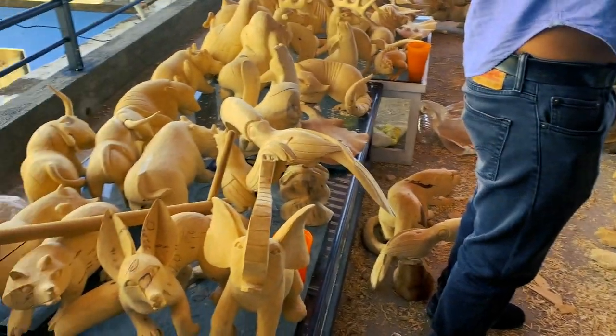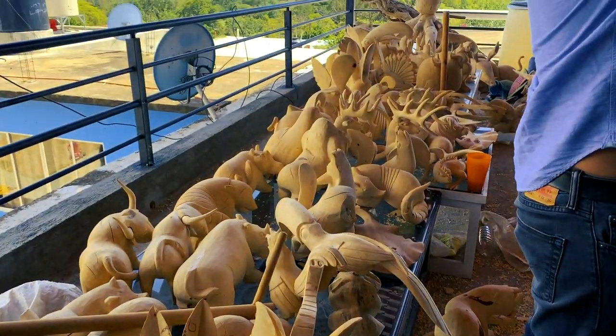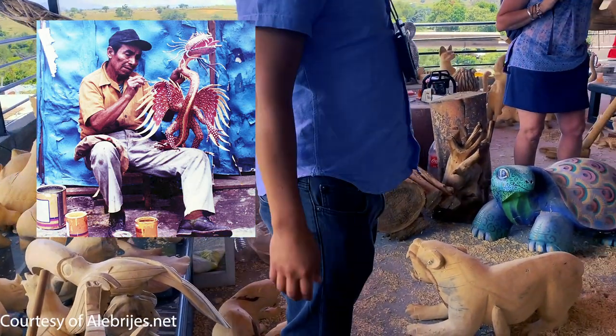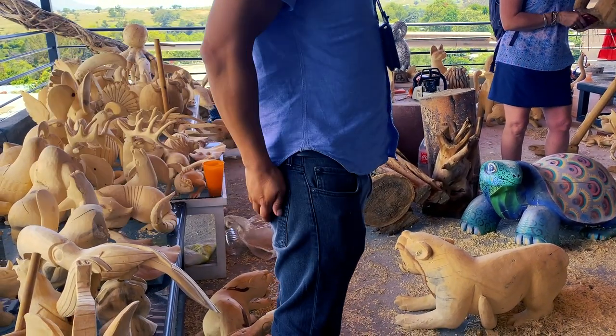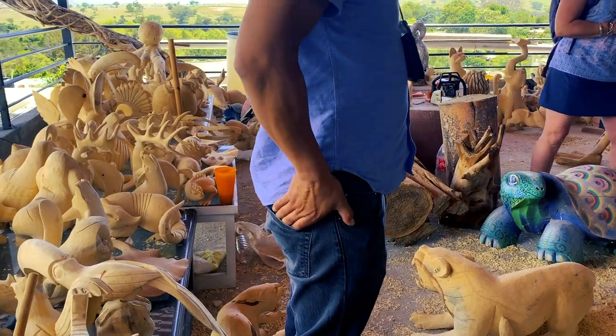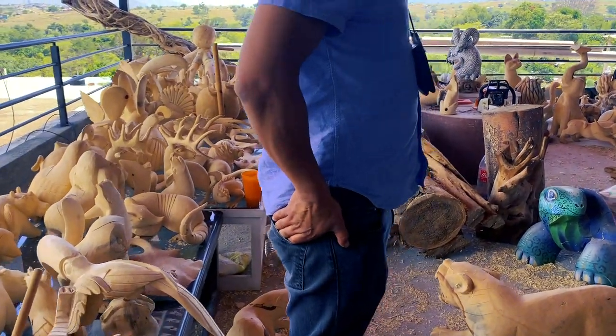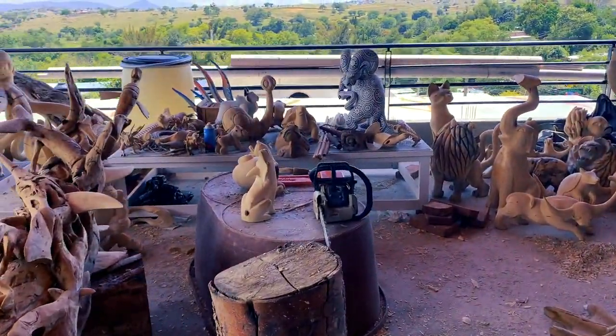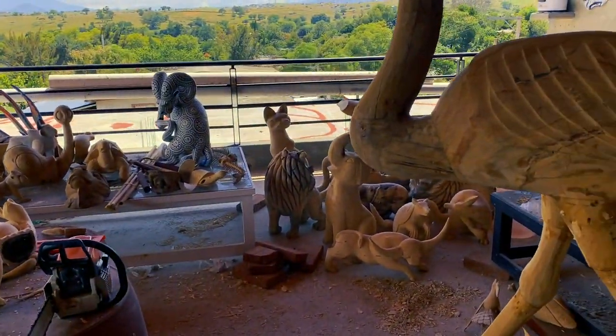Alebrijes were created in Mexico City around the 1930s by a man called Pedro Linares. Mr. Linares fell ill, and while he was unconscious he dreamt of a forest-like place filled with mythical creatures — strange colorful animals like a turtle with wings — and they were all shouting at him: 'alebrijes.'